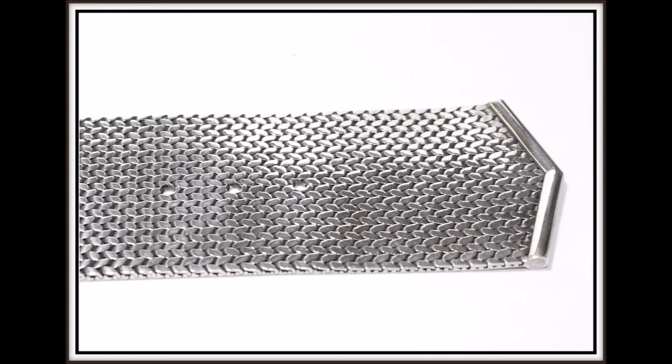This modern trendy bracelet is a must-have for the fashion-conscious woman as it will lift any ensemble to the next level. The length is 9.5 inches, the width is 1.5 inch, and it is hallmarked 925 with Maker's Mark PIA.